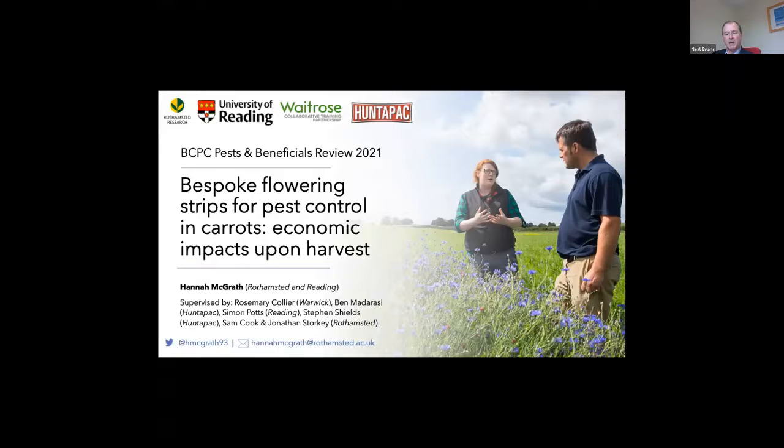Although the information Hannah's talking about today is from carrot crops, she hopes you'll be able to find similar themes within other arable and multicultural crops. So over to you, Hannah.